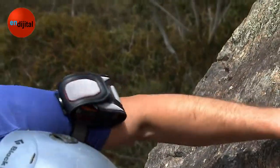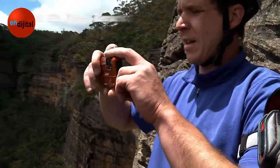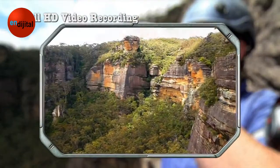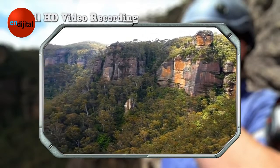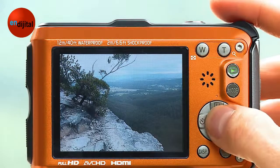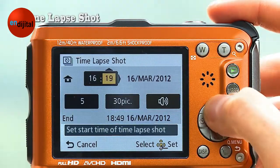Of course, it also shoots full HD videos. It captures all kinds of action scenes with super detail. And it can take time lapse shots too, shot at preset intervals for up to 12 hours.